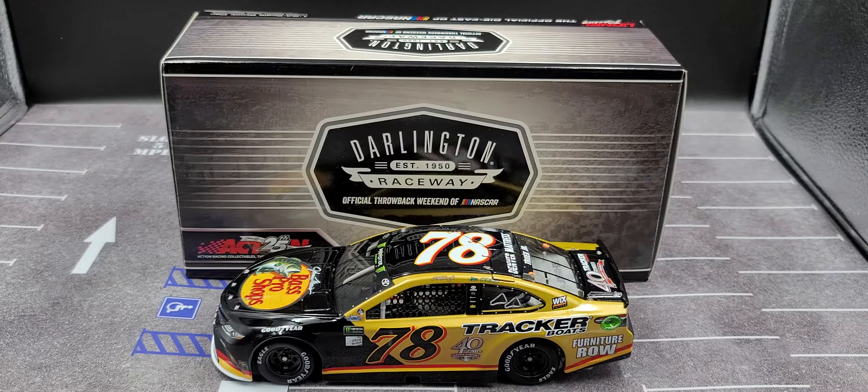Hey everyone, Jason back once again with another diecast review. Today we'll be taking a look at the Martin Truex Jr. 2017 Bass Pro Shops Tracker Boats 40th Anniversary Darlington Throwback 1:24 scale Platinum Series ARC by Lionel Racing.